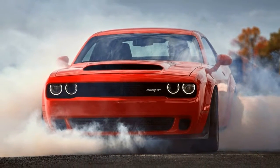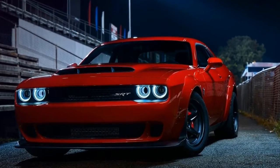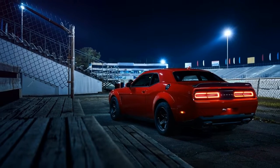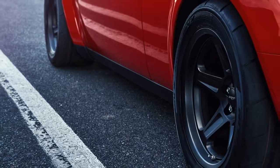Obviously, the 2018 Dodge Demon doesn't, by default, come with a roll cage, as it would render all-day savings useless. However, there's a good chance that even with the extra weight of a safety cage, you may still be able to beat the 10-second barrier. That is thanks to the Dodge Demon's impressive tech beneath the hood and within the cockpit.